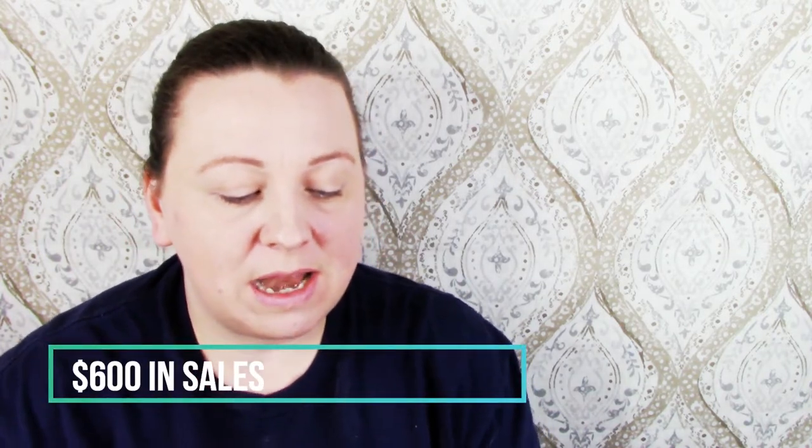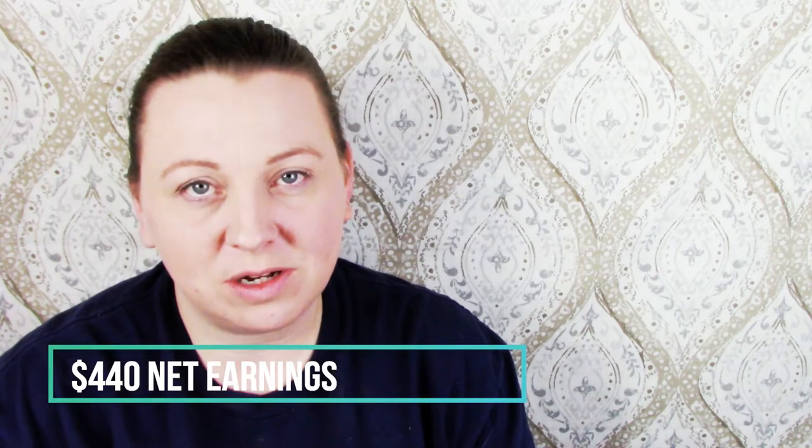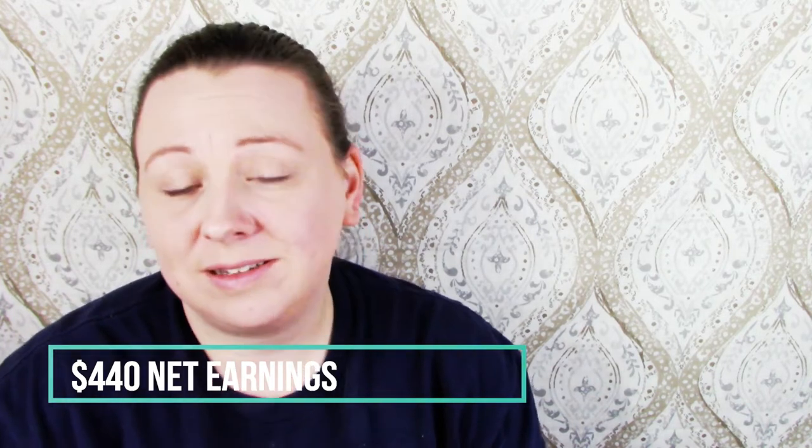So far this week I've had $600 in sales and I've made a net profit of $440.12. I've sold 31 items in all. I did send out a lot of offers to likers, and I gave a few people free shipping, which is why the net amount is lower compared to the sell price.